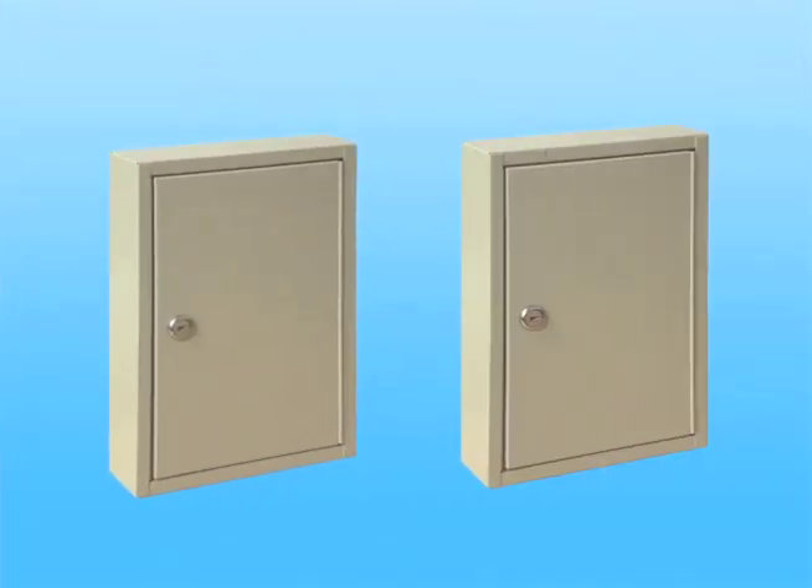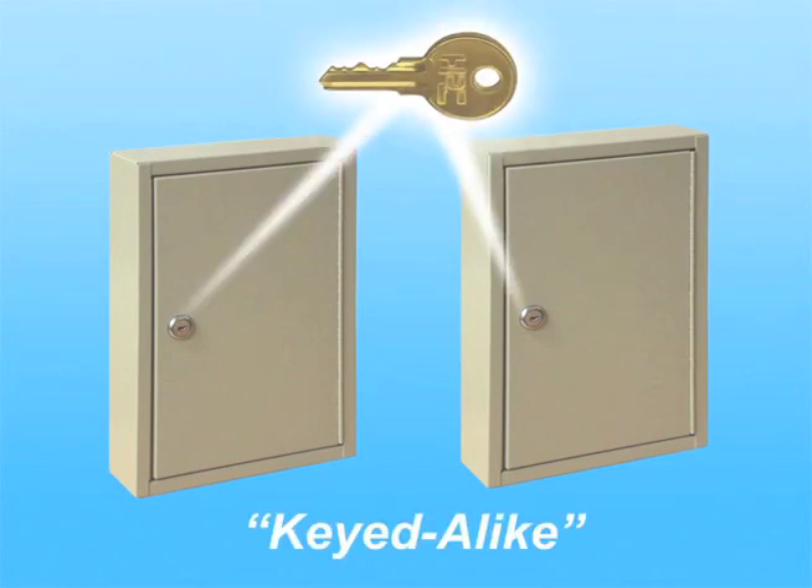In other facilities, they may want multiple cabinets to be opened with the same key. This requires the locks to be keyed alike, so all cabinets in a designated group will be opened with the same key.